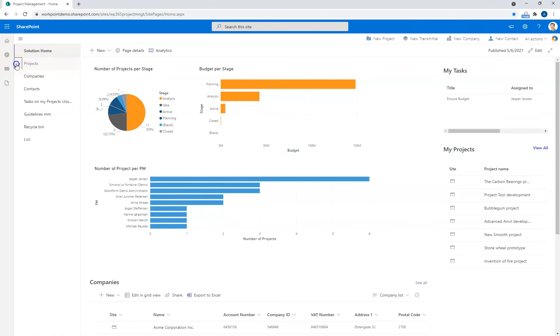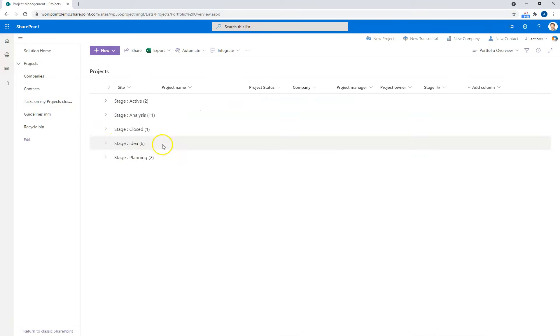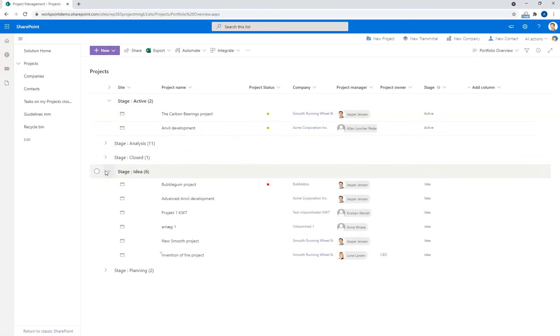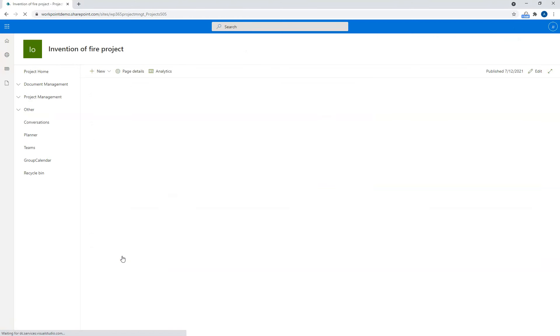To my left, I have a navigation menu where I have my projects, all projects I can see, portfolio review, and other shortcuts to content in the solution. Navigating to the portfolio review provides me a list of projects. In this case, they're grouped according to the stage they're in. I can see we have two active projects, and I can click on the site icons to go straight to the project site. You can also look at the idea stage, where I have more projects that are newly created and in the first stage. Let's go to one of the projects.